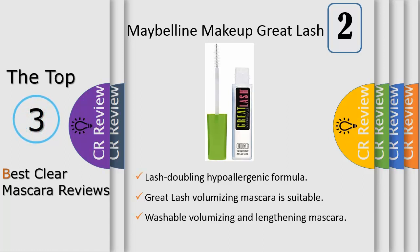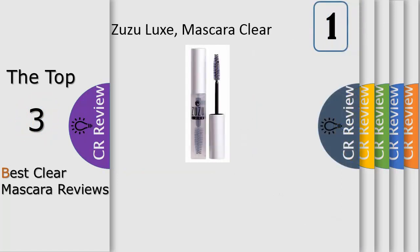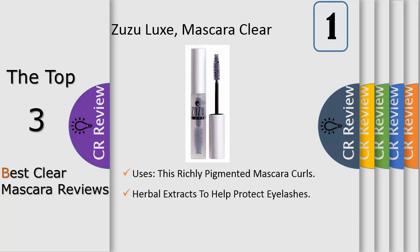The Zuzu Luxe luxury color cosmetics line blends soothing, clean, all-natural ingredients such as spring water, herbs, botanicals, and vitamins with sophisticated and fresh colors designed for young women. Just like at a European spa, Zuzu Luxe will make your face look healthy and refreshed, and the all-natural ingredients will help keep your skin free from breakouts.